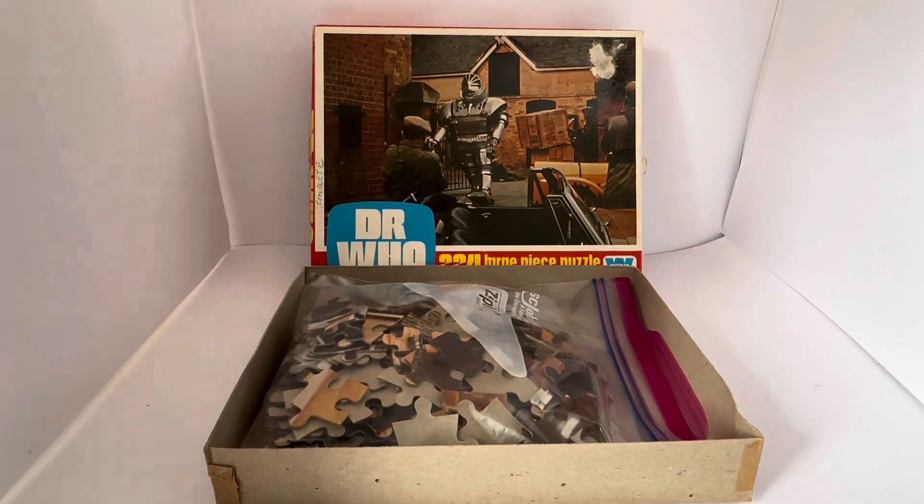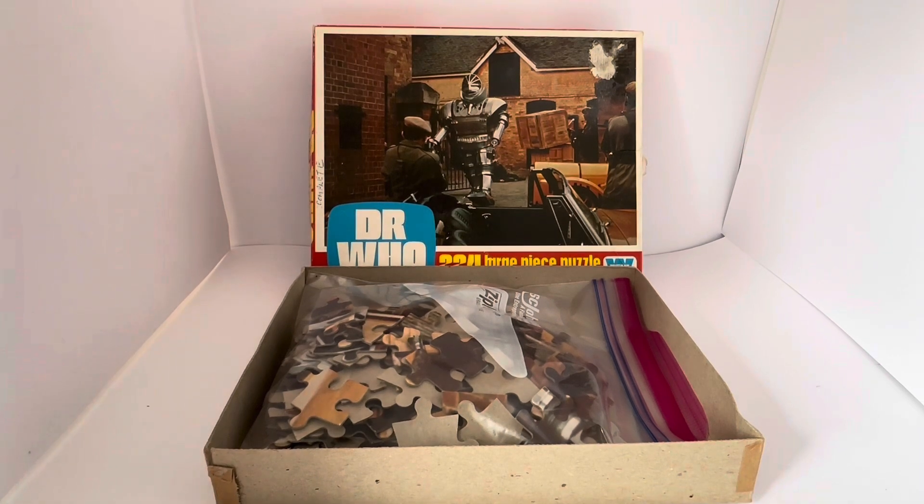How well did these puzzles do? I think they did very well at the time. Remember, back in 1974 there were no video recorders, DVD players, internet, or mobile phones. You either had to wait for your favourite television show to be rerun or go out and buy things like jigsaw puzzles, annuals, and books — the only way to relive your favourite TV shows. Doctor Who was massive at the time, one of the most popular programmes on TV, so these jigsaw puzzles absolutely flew off the shelves.